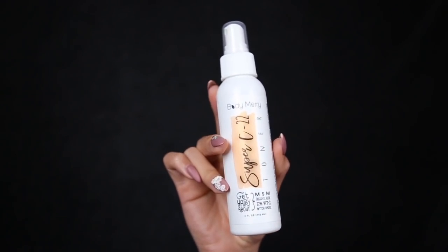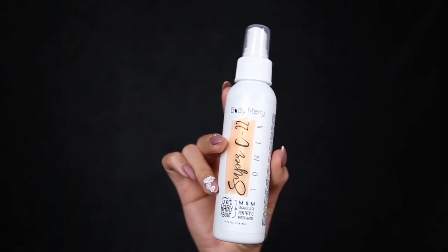Next I use the Super C22 toner. This toner has a witch hazel base and also has 22% vitamin C, which is really good for your skin. It tones and tightens your pores, and helps to energize your skin if it's looking a little dull. I finish off by patting it into the skin.